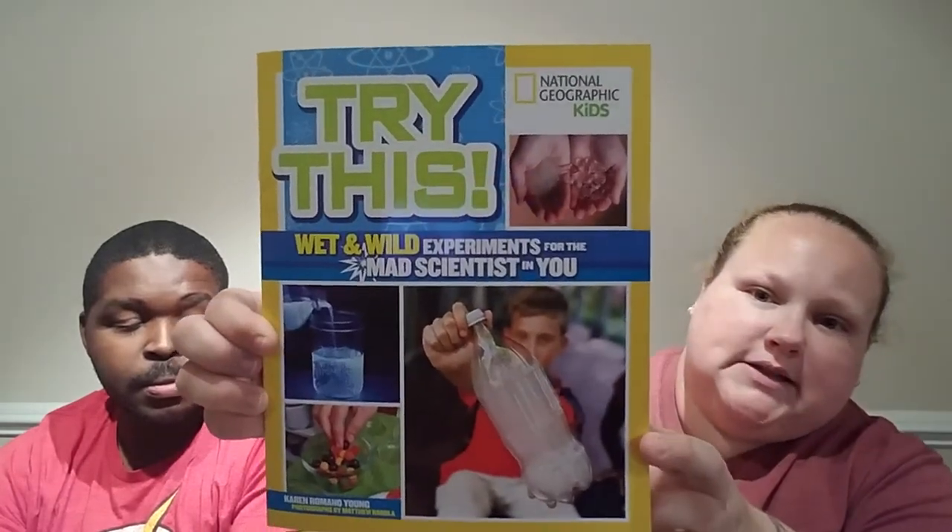My son collects Yu-Gi-Oh cards and Pokemon cards and has them in a binder, so he wanted this pack of dividers so he could keep them separated. They also had these Try This National Geographic Kids books — Wet and Wild Experiments, Green and Gross Experiments, and Bizarre Biology Experiments for the Mad Scientist in You. My son is super into science, and Jonathan likes to do it as well.